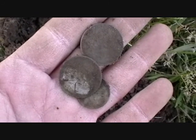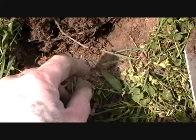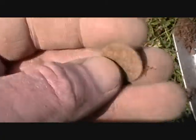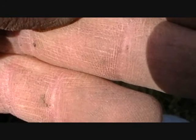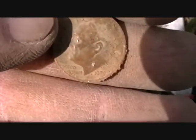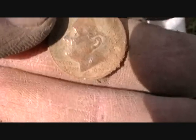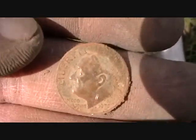Next hit is going to be a nice little dime — looks like 1972. Cool find, let's see what else we can find.